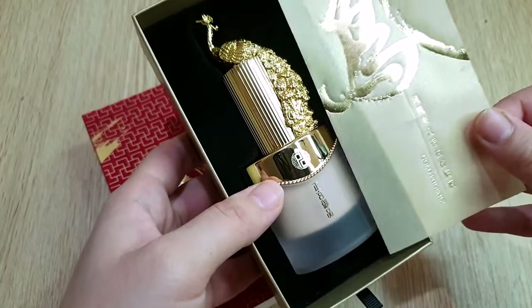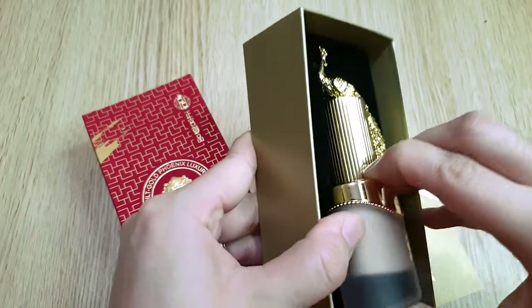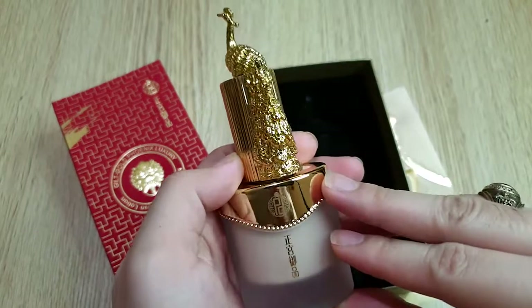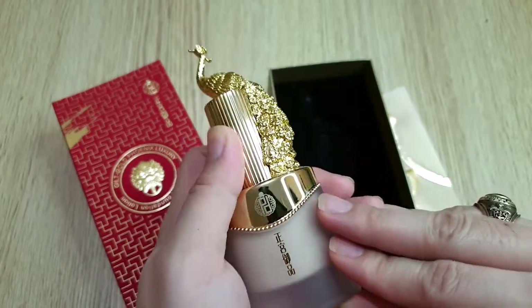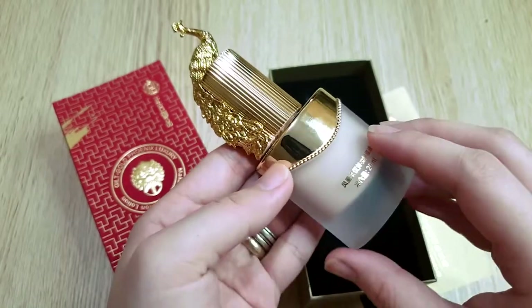I found out this bottle is refillable — who wouldn't want to reuse it? The product design is inspired by a phoenix, which is a symbol of ancient Chinese royal families.